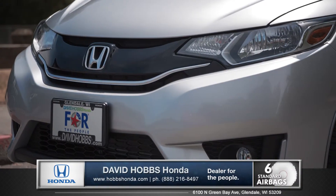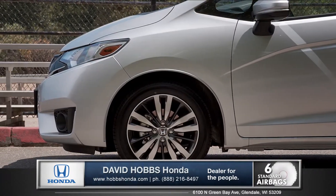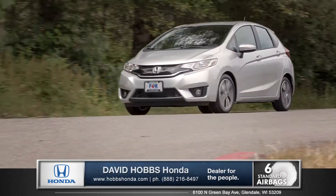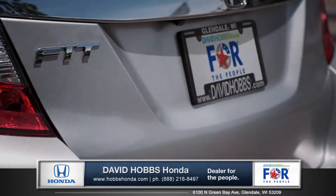The Fit features the next-generation ACE body structure, a Honda exclusive design that distributes energy throughout the vehicle and away from the passenger cabin. Additional safety features like standard vehicle stability assist with traction control and six advanced airbags will help keep you safe in all driving conditions.